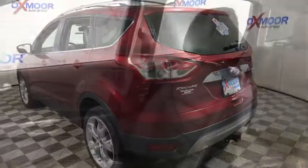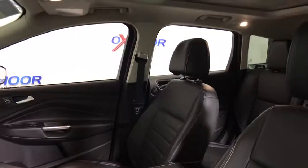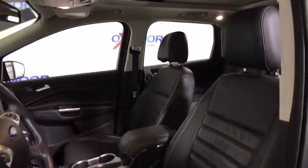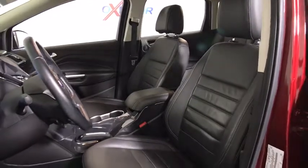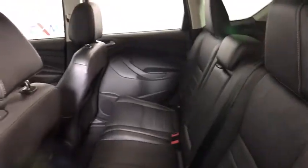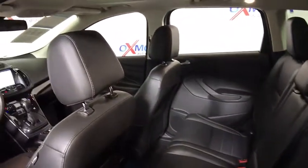Traction control, power passenger seat, navigation system, dual airbags, power steering, four-wheel disc brakes, universal garage door opener, fog lights, power windows, security system, CD player, rear window defroster, electronic stability control.